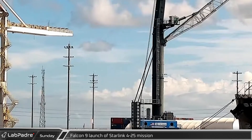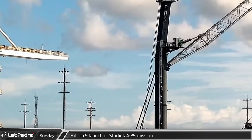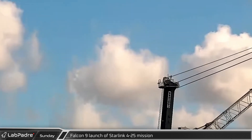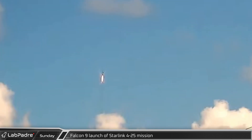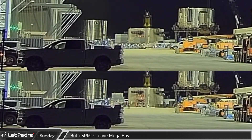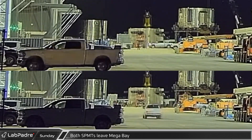Sunday morning, GatorCam caught the SpaceX Falcon 9 launch of the Starlink 4-25 mission from Launch Complex 39A, which successfully delivered another 53 Starlink satellites to low Earth orbit. That night, the SPMTs with counterweights that had previously rolled into mega bay were moved back out.